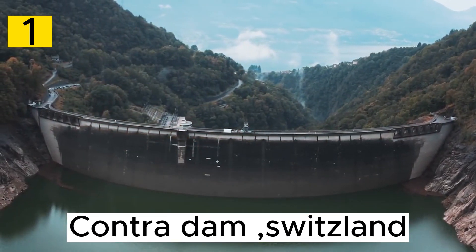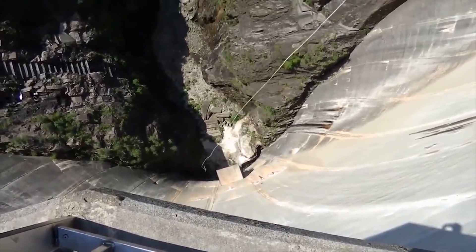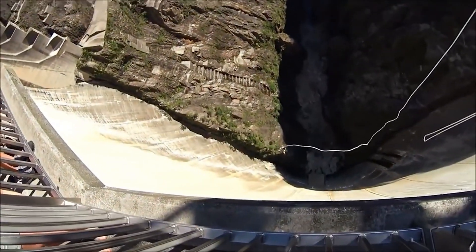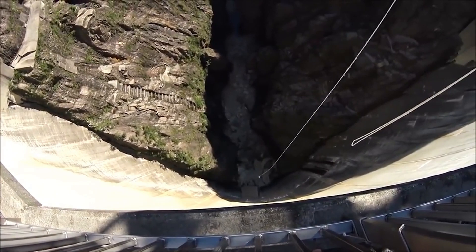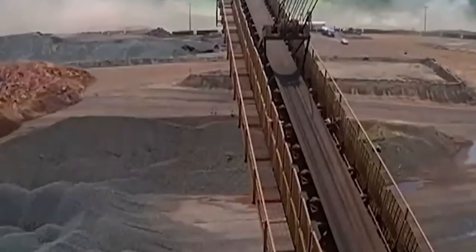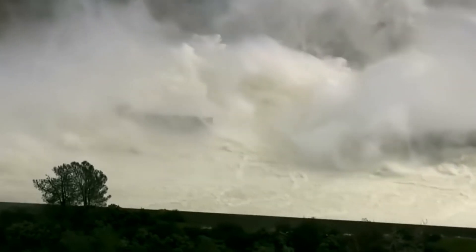Number 1. The Contra Dam, also known as the Verzasca Dam, is a striking architectural feat located in the Verzasca Valley in Switzerland. Completed in 1965, it is renowned for its unique structure and stunning surroundings. Its primary purpose is hydroelectric power generation on the Verzasca River, with its reservoir Lake Vigorno helping regulate river flow and contribute to clean energy production. The Contra Dam's combination of utilitarian function, cinematic history, and the picturesque Verzasca Valley make it a notable landmark drawing visitors interested in both engineering marvels and thrilling experiences.